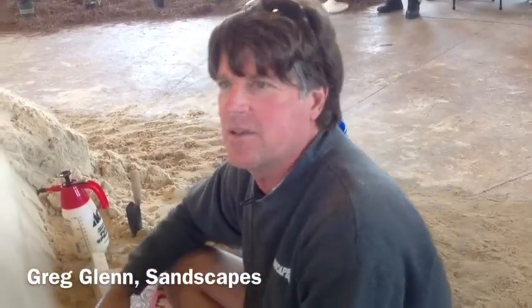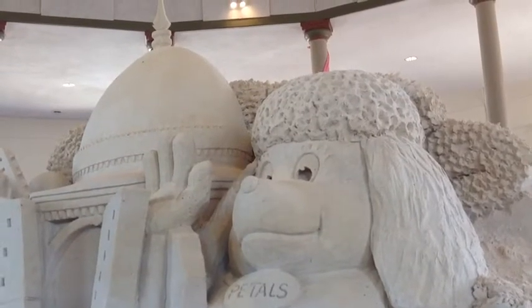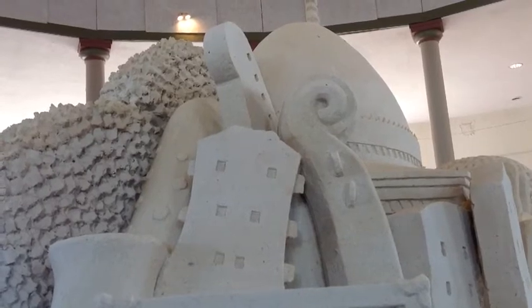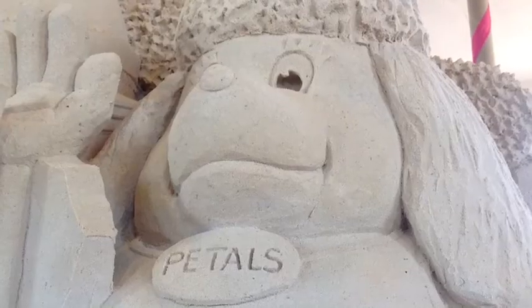The top of it is based on the bandstand — the old bandstand out there, the gazebo-type bandstand, the beautiful old thing. We have that with a bunch of musical instruments coming out of it, and pedals, the poodle — a giant-sized poodle over there.